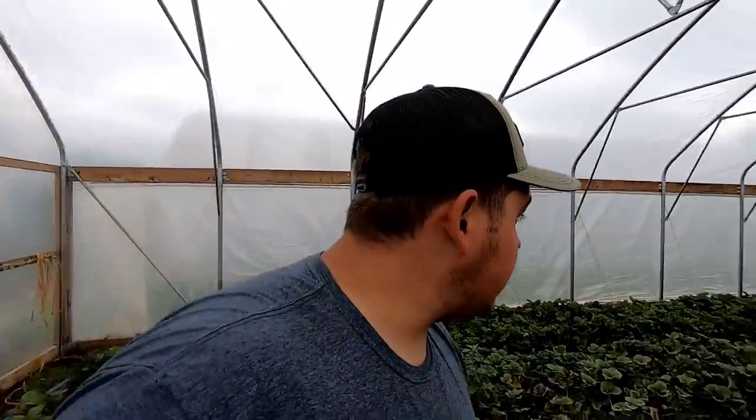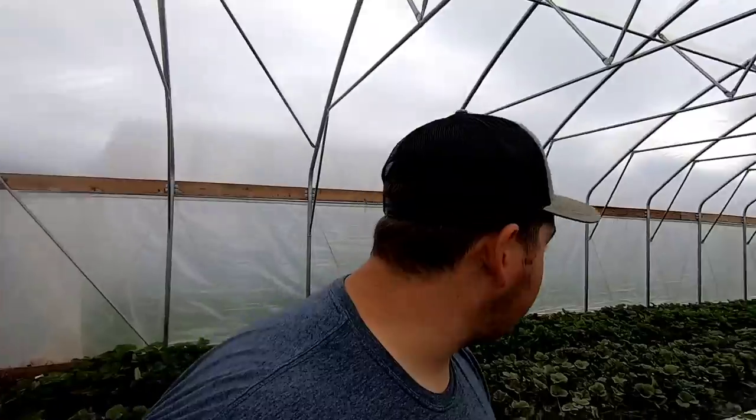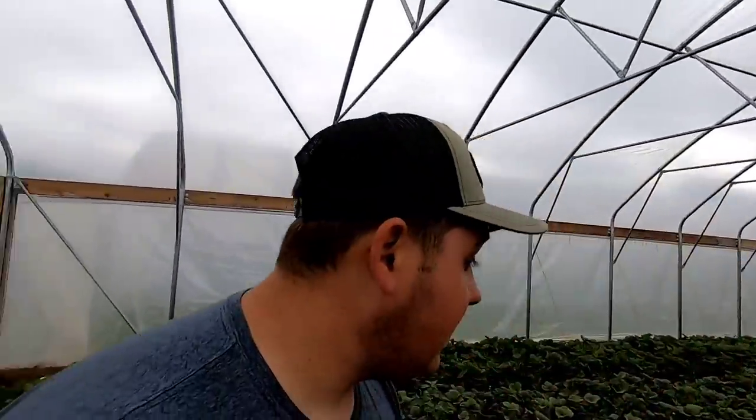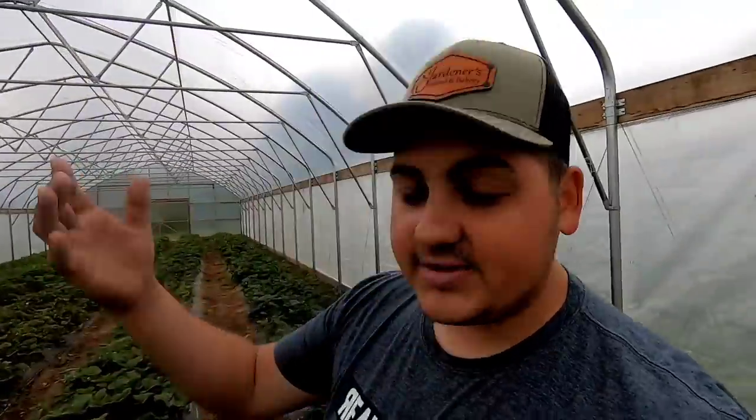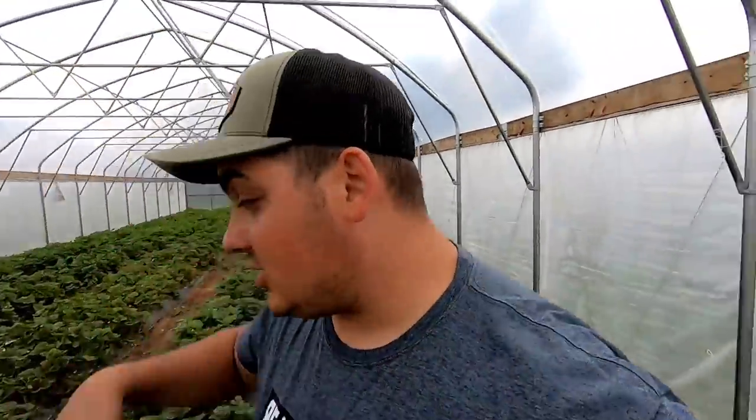I planted high tunnel number two full of strawberries. At first I was really excited — it gave me something to do all winter and I was super stoked, thinking high tunnel strawberries would be the next big thing. But now that we're into harvest and it's already the middle of May, it's not looking too hot, and I'm going to explain what's going on.